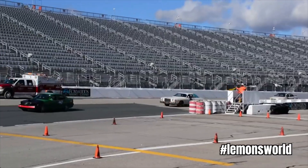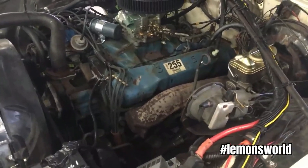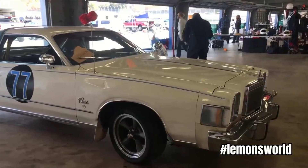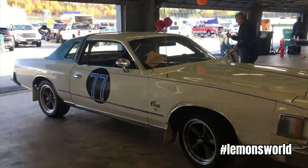This wasn't just any Cordoba — this was the desirable 400 cubic inch version. The 400 isn't some special one-off engine created specifically for the Cordoba. It's some kind of reformulated version of the existing 440 big block. We don't even know how the decision got made to create this engine.